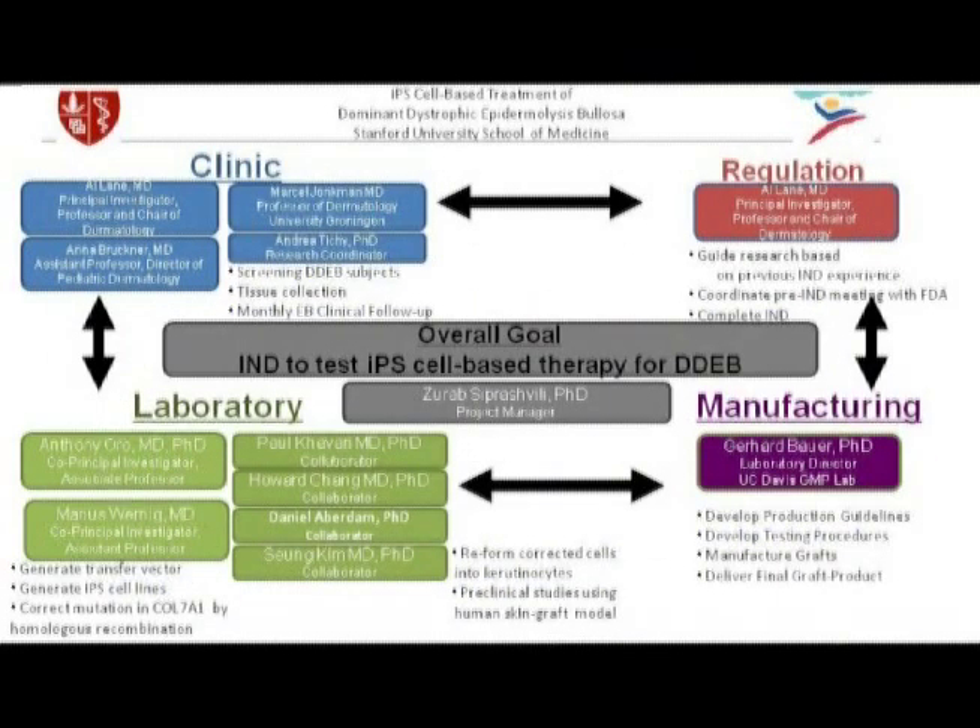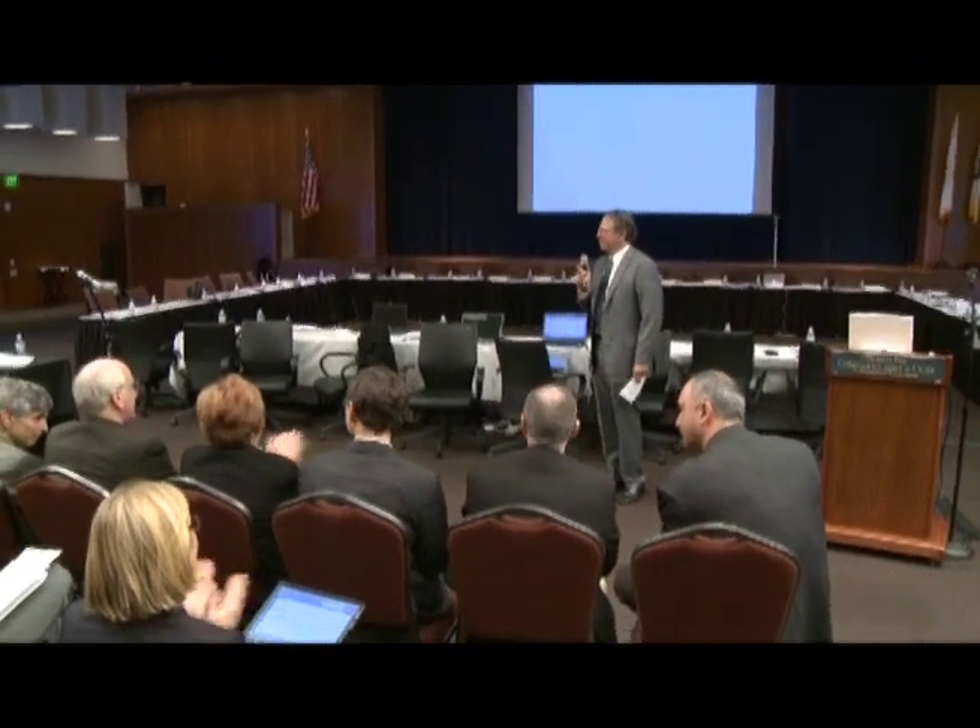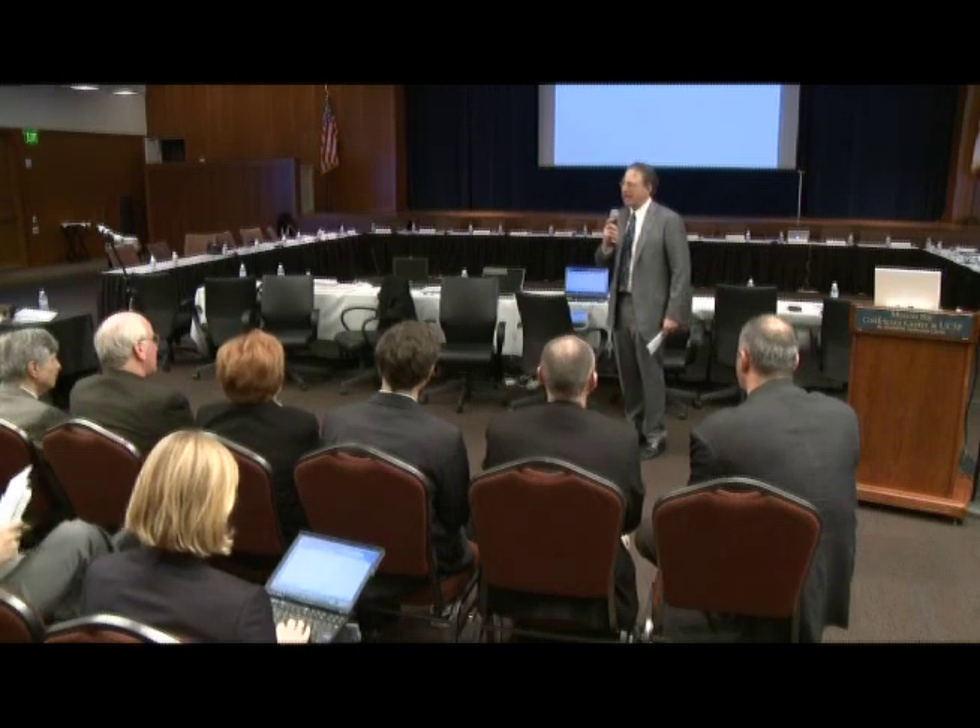To summarize, for dystrophic EB — a horrible disease where wounds never heal — we've assembled a very talented group of clinicians both at Stanford and in Europe, shown in the upper left, a wonderful and collaborative basic science laboratory group at Stanford and in Europe, expertise in manufacturing skin stem cells at UC Davis with Gerhard Bauer, and regulatory expertise with the FDA. Together we've put together this iPS-based stem cell program for dystrophic EB. Thank you very much for the opportunity to try and develop this therapy for our patients — I hope we can translate this for their benefit. I'd like to thank this team — let's give them a round of applause.